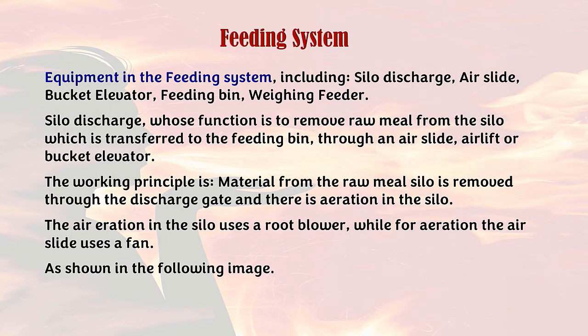Feeding system equipment includes: silo discharge, air slide, bucket elevator, feeding bin, and weighing feeder. The silo discharge functions to remove raw meal from the silo and transfer it to the feeding bin through an air slide, airlift, or bucket elevator. Material from the raw meal silo is removed through the discharge gate with aeration in the silo. The aeration air in the silo uses a root blower, while aeration of the air slide uses a fan.